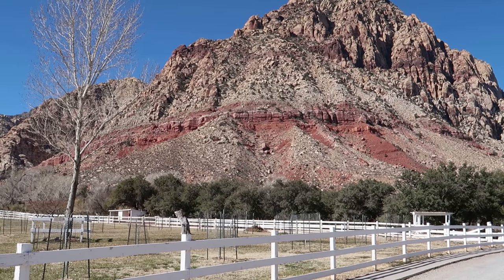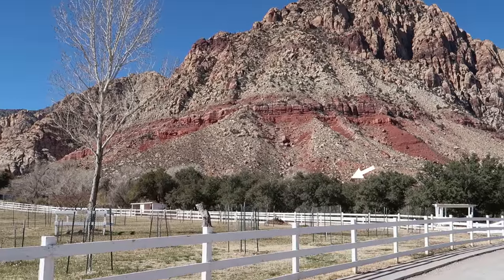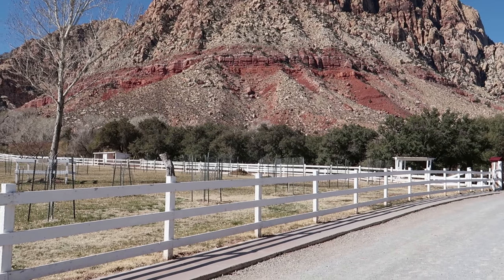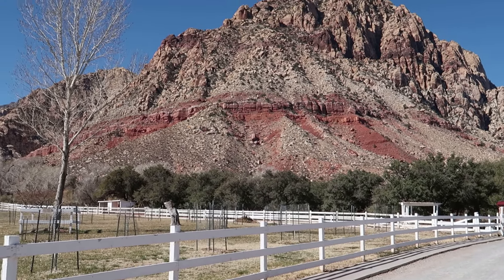And it eventually blends into the Chinle formation. Then at the bottom of that, which we can't see in this picture, is my old favorite, the Chinarump.